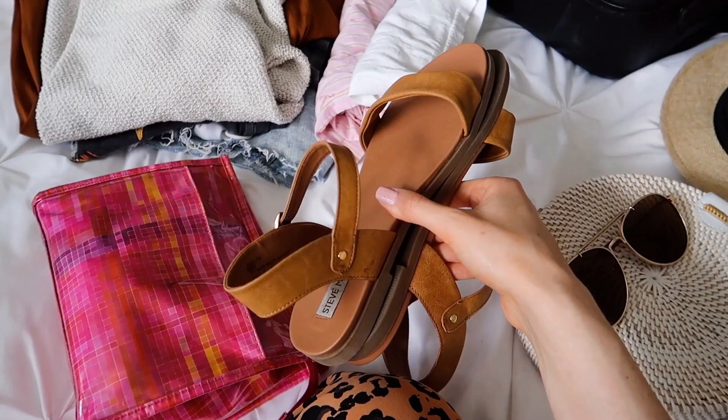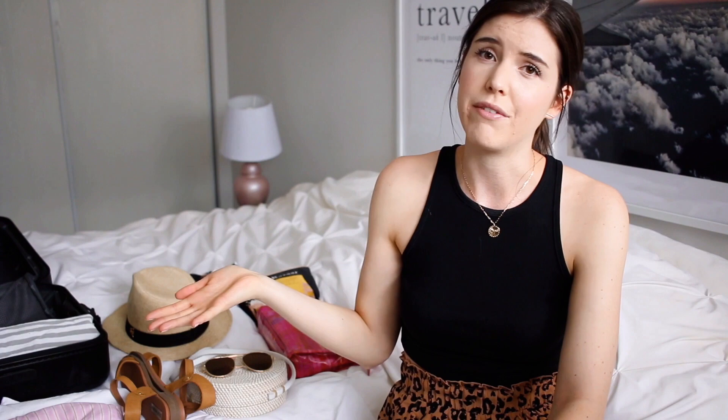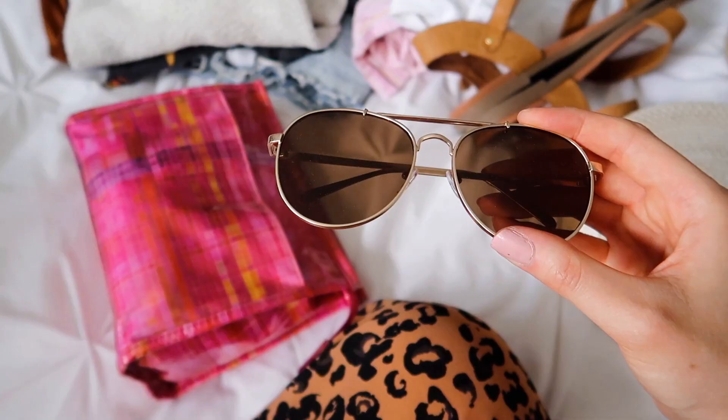Next up clothing-wise, obviously we need some pajamas — something to sleep in. And then also some sandals. I'd go for very basic sandals that go with everything you're packing so you don't have to pack multiple pairs of shoes. I have my tan sandals here that are super casual and pair well with literally everything I'll be packing.